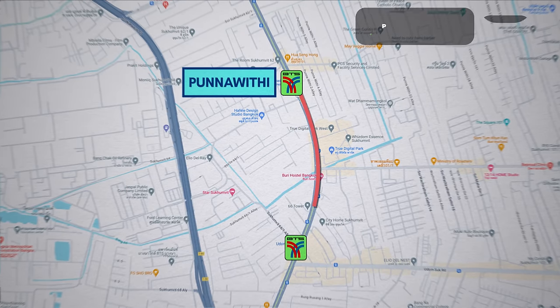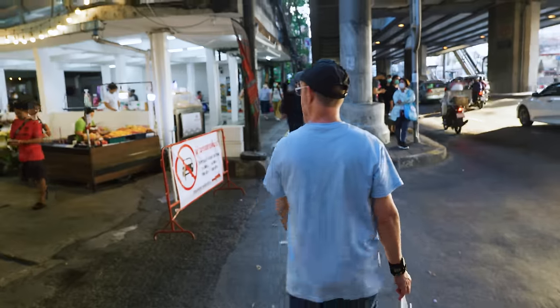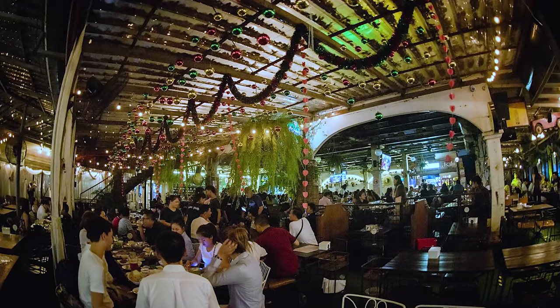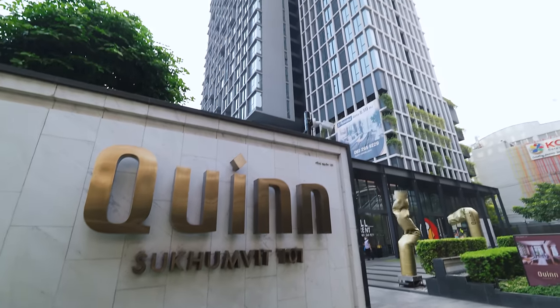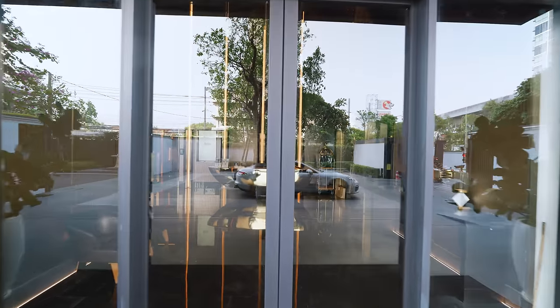Punnawithi and the next stop on the BTS called Udom Suk are neighbourhoods that offer cool markets, great street food, and plenty of nice restaurants and bars. If I was looking for a new place to live right now, this is where I think I'd choose. So I'm really curious to see what the condo looks like inside.